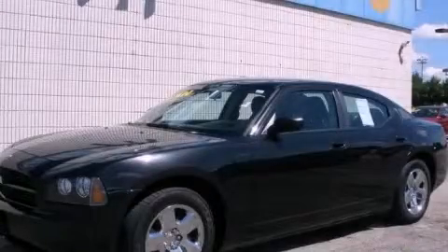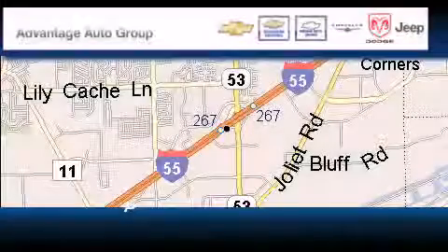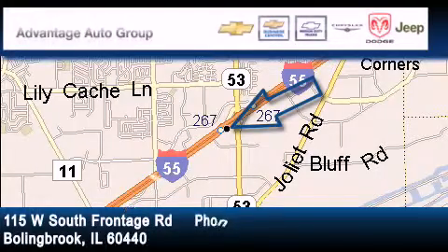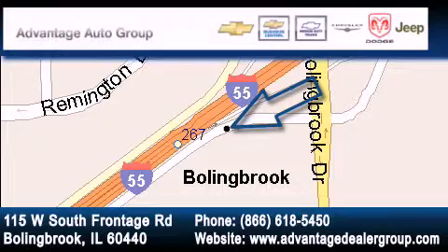Contact us today to arrange your test drive. Advantage Chevrolet Bolingbroke is located at 115 West South Frontage Road in Bolingbroke. Our goal is to exceed all of your expectations to ensure that you'll return for future visits.